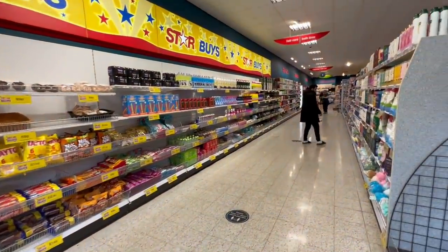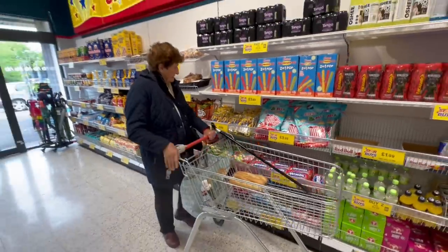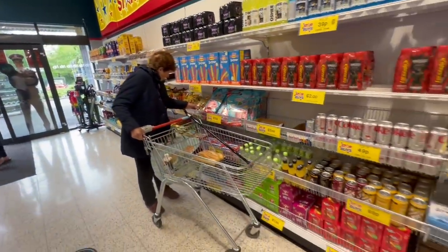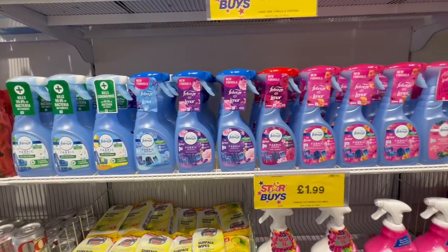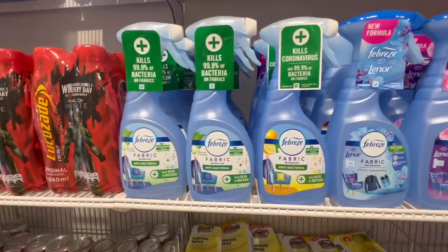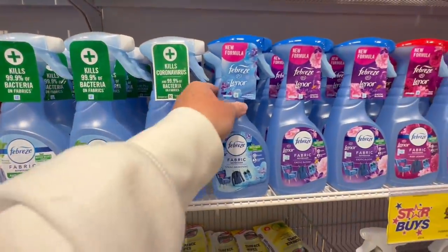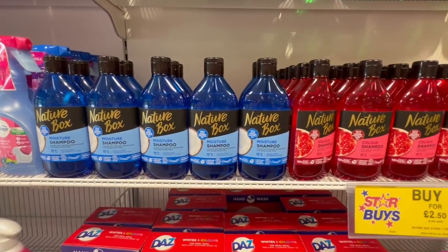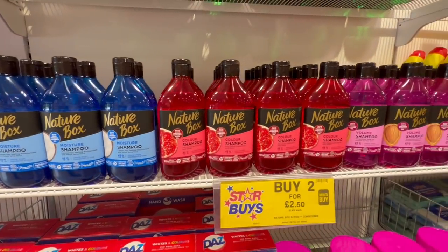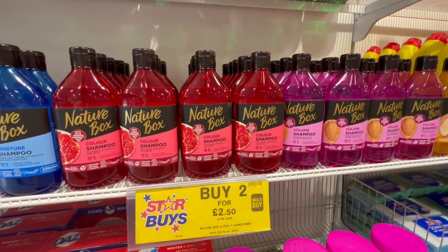Starting straight off with the star buys. I had to throw in a little clip of Nan — she's so lovely. I just love going shopping with my Nan, especially at Home Bargains. She always points things out to me. So these are the Febreze Fabric Refreshers — they had the Lenore one and also the Antibac one, and a couple more scents as well, which I was super impressed with at just £1.99.